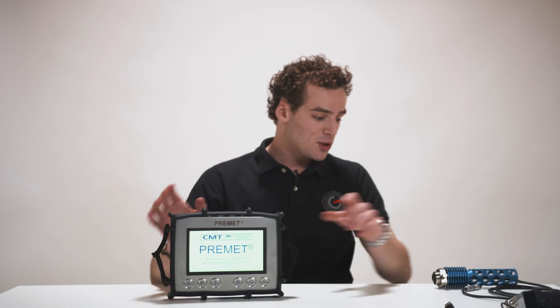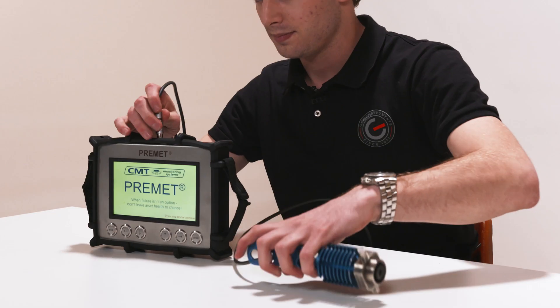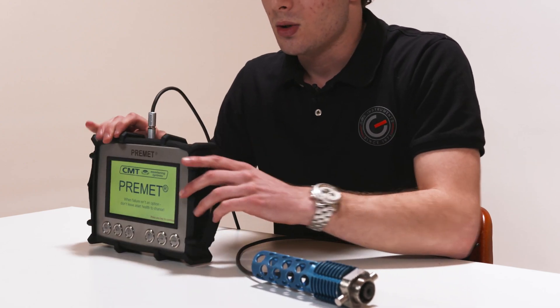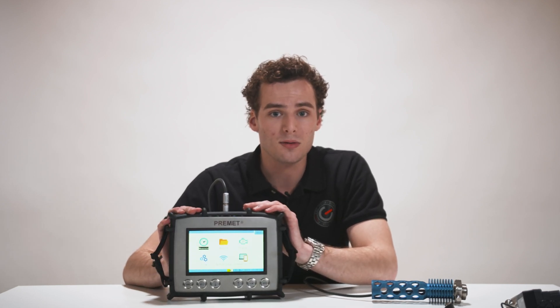So, how do you use the Premidex? First, we connect the pressure sensor on the top. You can use an additional TDC sensor to connect as well. To start, you press the on and off button for three seconds. To get to the menu, just press any key. Now we are in the overview of the Premidex.